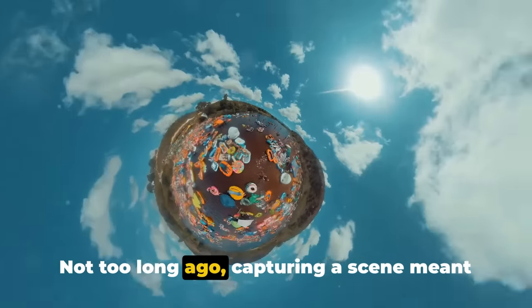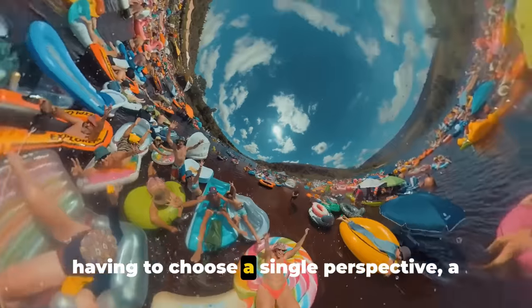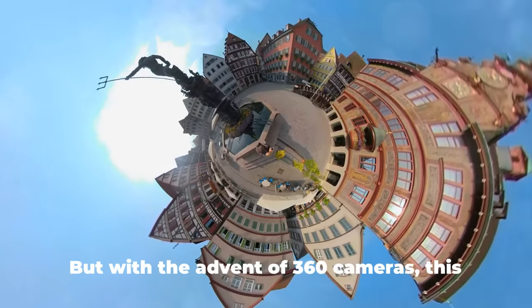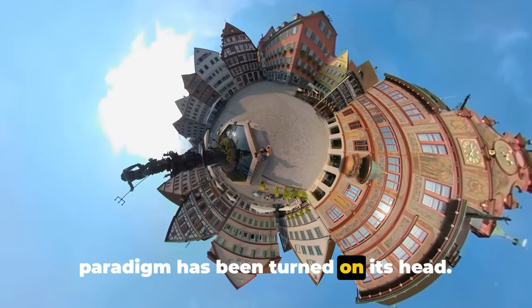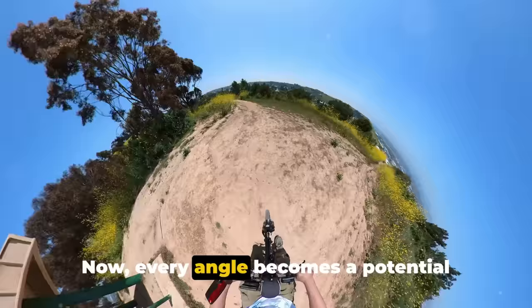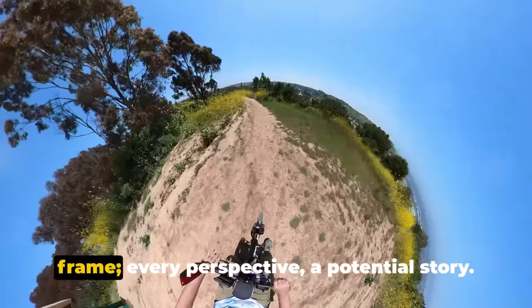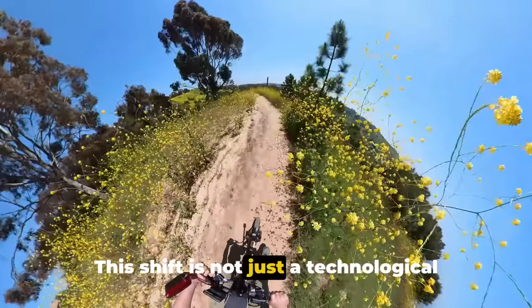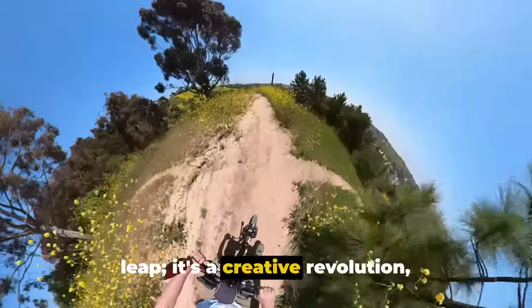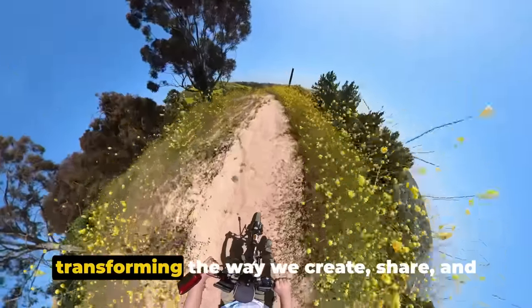Not too long ago, capturing a scene meant having to choose a single perspective, a single frame. But with the advent of 360 cameras, this paradigm has been turned on its head. Now every angle becomes a potential frame, every perspective a potential story. This shift is not just a technological leap, it's a creative revolution, transforming the way we create, share, and consume content.